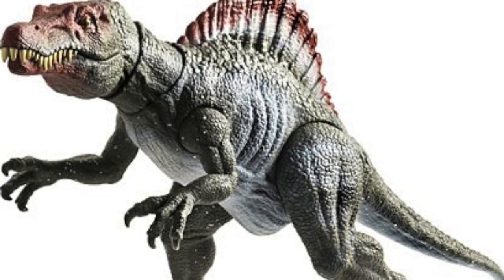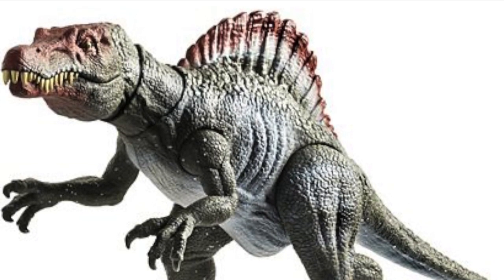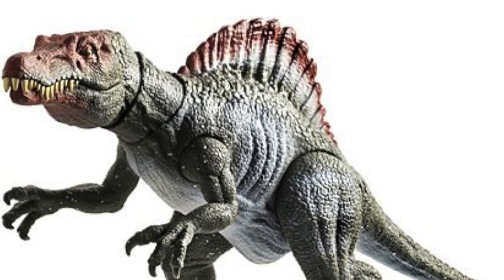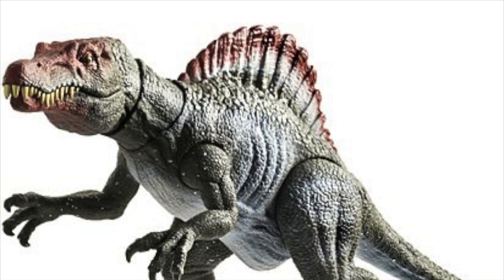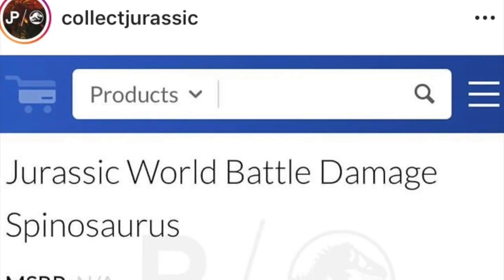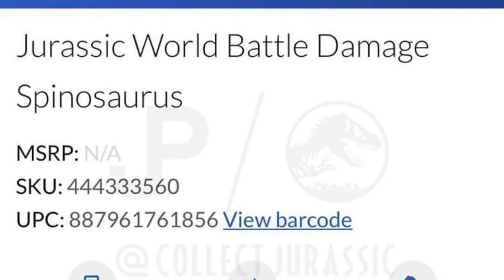I have been quite lucky. I have managed to acquire a couple of them, and I absolutely love the figure. It's absolutely amazing, and I think everyone deserves an opportunity to own it, which is why this BrickSeek listing is so exciting.